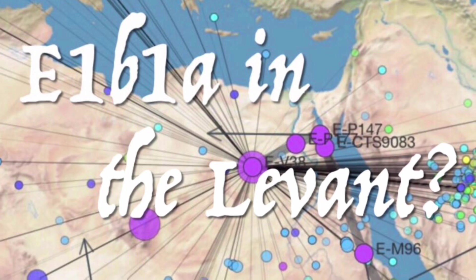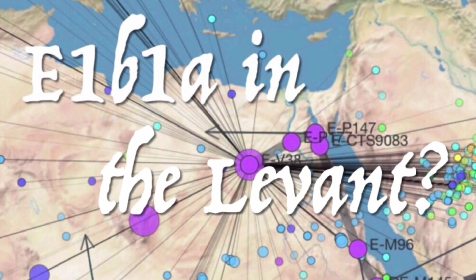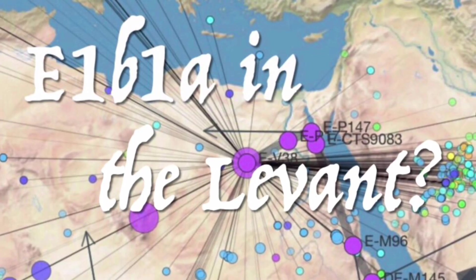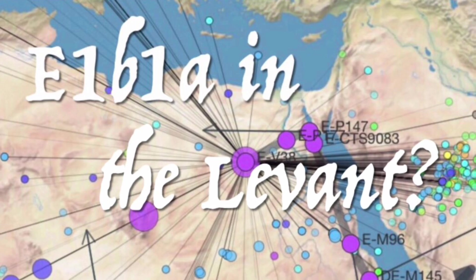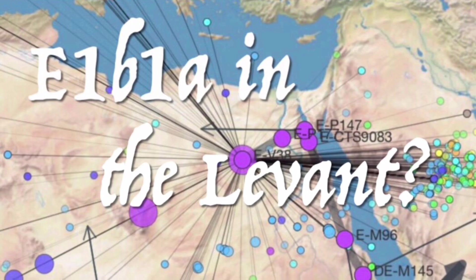Now, in private conversations over the last couple years, I've told a few different people that I don't think it's particularly prudent to lean so enthusiastically into that sort of polemic, as I honestly think that it's nigh inevitable that ancient samples of E1B1A will eventually be found in the Levant.